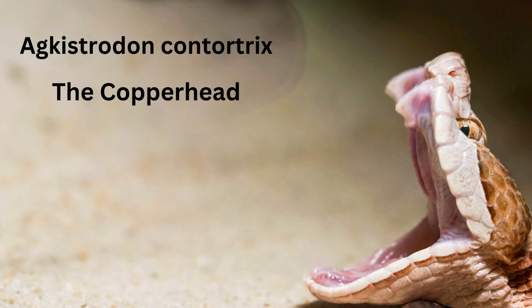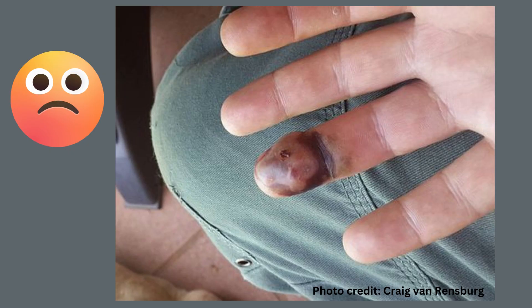Copperhead venom is not that potent and rarely causes fatalities. The venom is hemolytic, which means it breaks down blood cells. Here is the result of a young copperhead bite — swelling and some nasty bruising and a lot of pain. You can see the puncture marks. Obviously, any snake bite needs medical care.